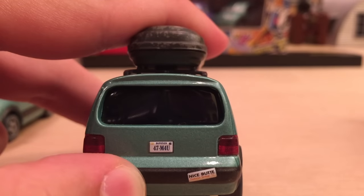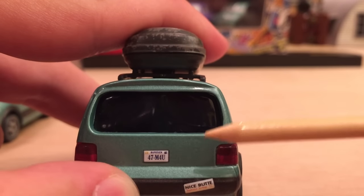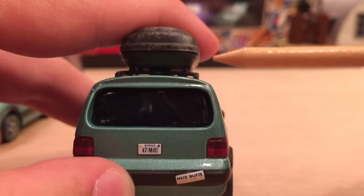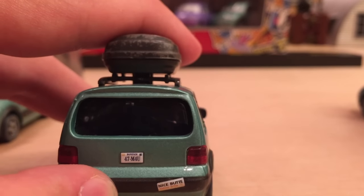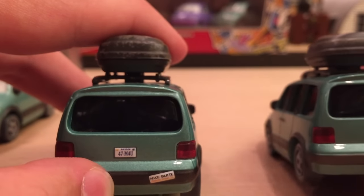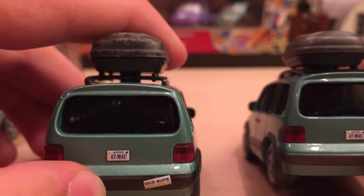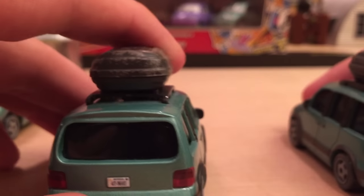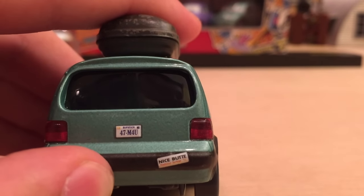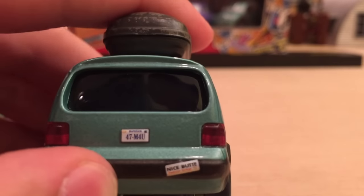I love carryover supporting characters — really like Brent Mustangberger. On the back, Van has a license plate that reads 47-M4U, with the text above it reading 'Dipstick.' Unfortunately Mattel uses this same license plate number on a bunch of different cars — if you had the same license plate number as another car in real life, you'd be in heaps of trouble. The one thing that makes this car so special is the bumper sticker.